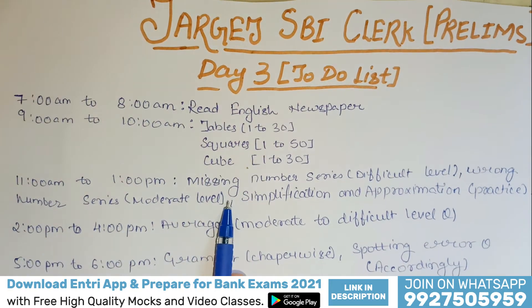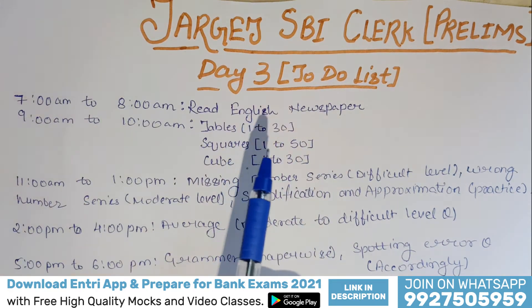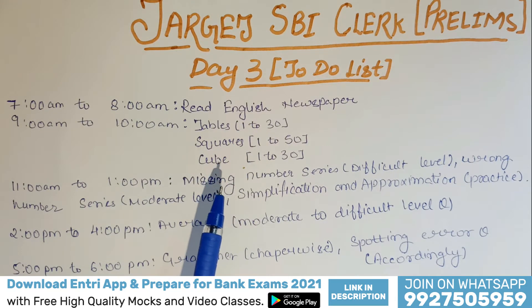As you all know, I am providing you the to-do list for your SBI Clerk Prelims preparation. This is Day 3 of your to-do list — what all you have to do on Day 3 of your preparation so that you can crack your SBI Clerk examination.